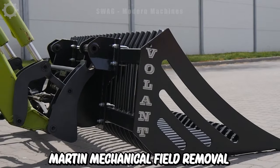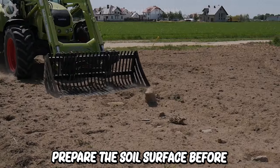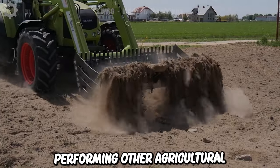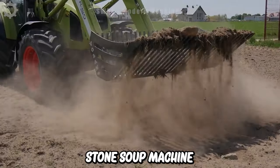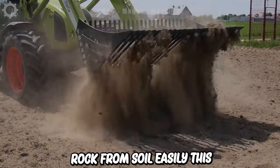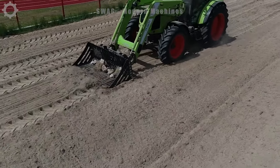Modern mechanical field removal of soil and rock is usually done to clean and prepare the soil surface before planting crops or performing other agricultural activities. A stone sieve machine with 95 horsepower capacity is used to separate rock from soil easily, creating clean soil and removing unwanted rock obstructions.